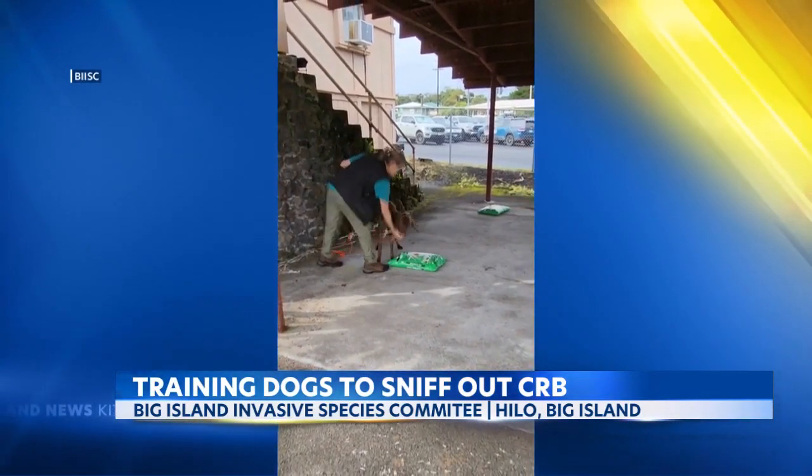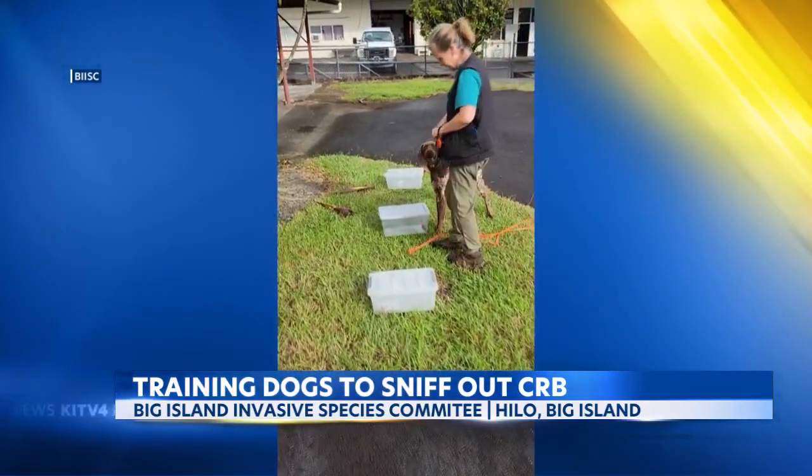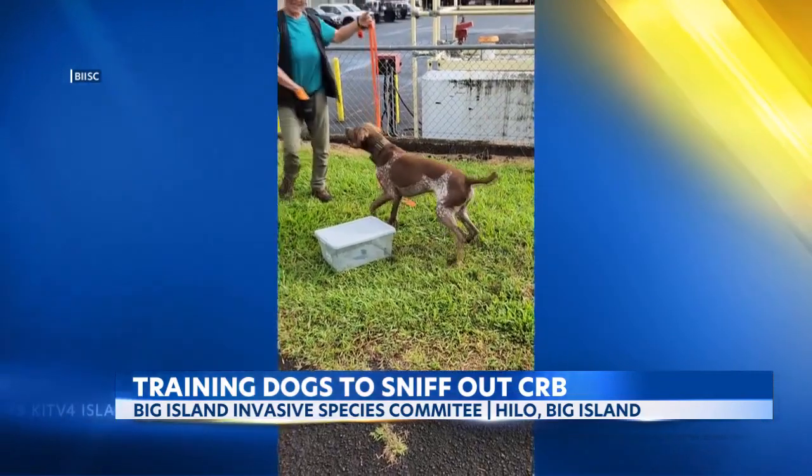Brewer says dogs can detect scents at extremely low concentrations, which makes it easy for them to smell and identify CRB grubs that are hard to see with the human eye. Without actively going through every square inch of that material, what is a more efficient method? The dogs can just go right up to a bag or a pile of mulch and say, oh, you better dig here. Using the dogs is really just about improving the efficiency that our humans have in this work.